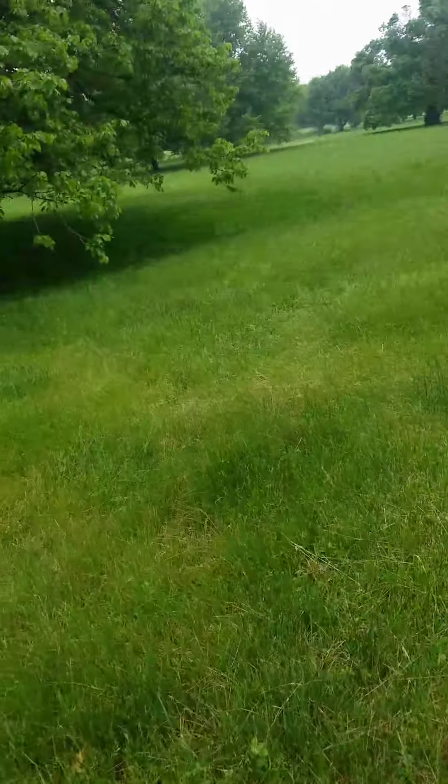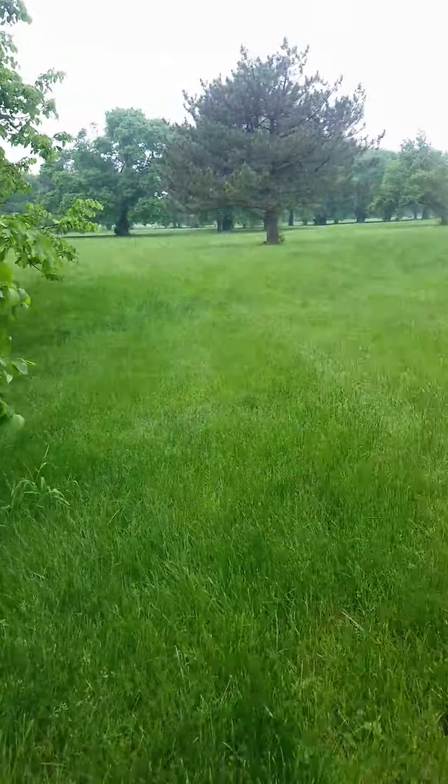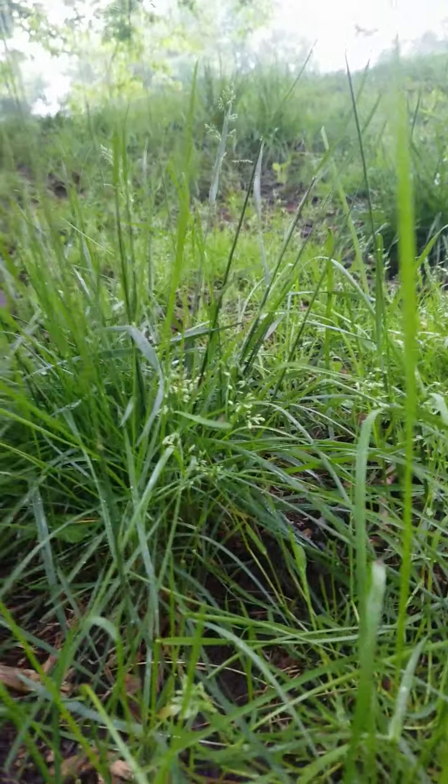What is up guys, welcome back! Today we are exploring the abandoned golf course. As you can see, this is a golf course — the grass is super long, look how long that grass is!